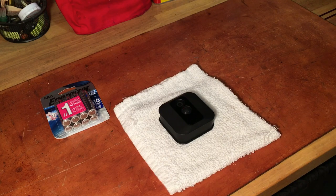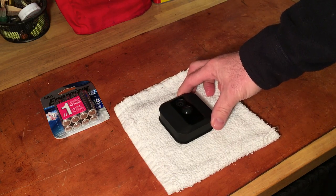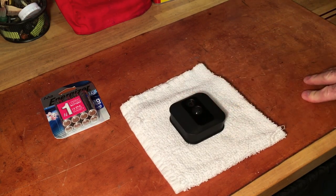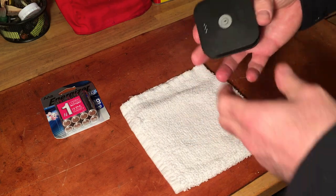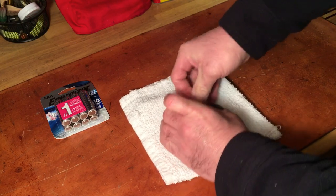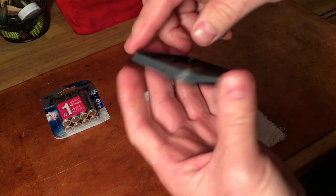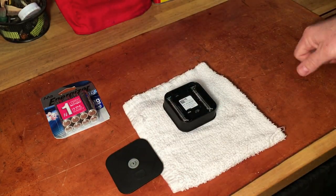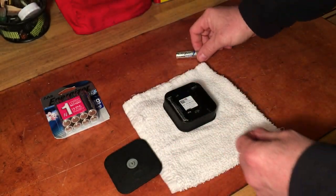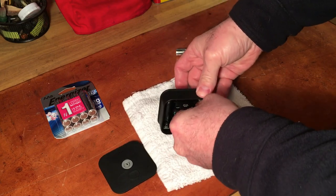I wanted something for the front of the house, so I waited for an outdoor camera. They finally came out with one last year and at the same time said they'd improved battery life to two years. I thought that sounds like a winner, let me give it a shot. I ordered it — essentially a Christmas gift — and right after the holidays I installed it. One of my first questions was what kind of battery this thing would come with. Lo and behold, it was just essentially some Energizer Ultimate Lithiums. I thought they'd have some cool rechargeable technology, but nope, just plain old Energizers.